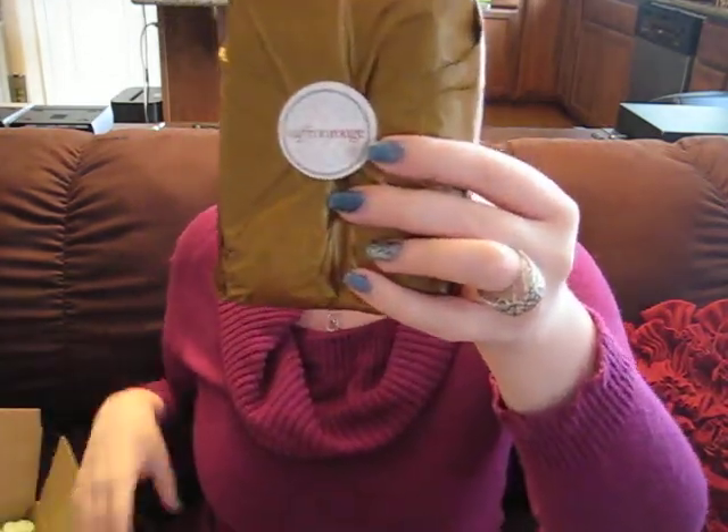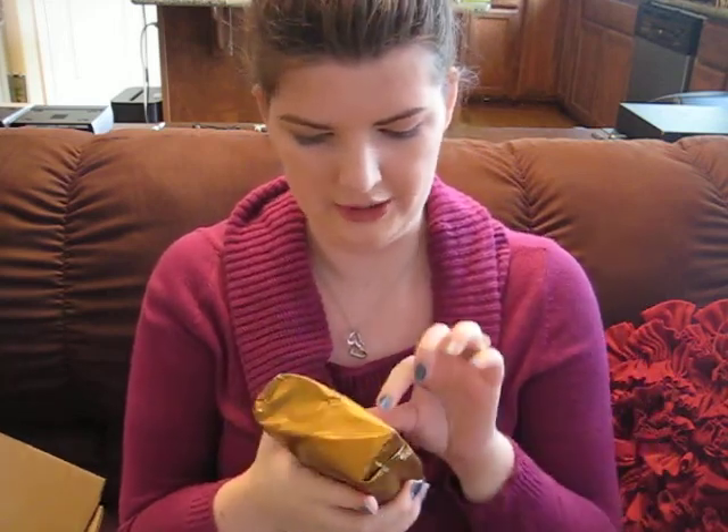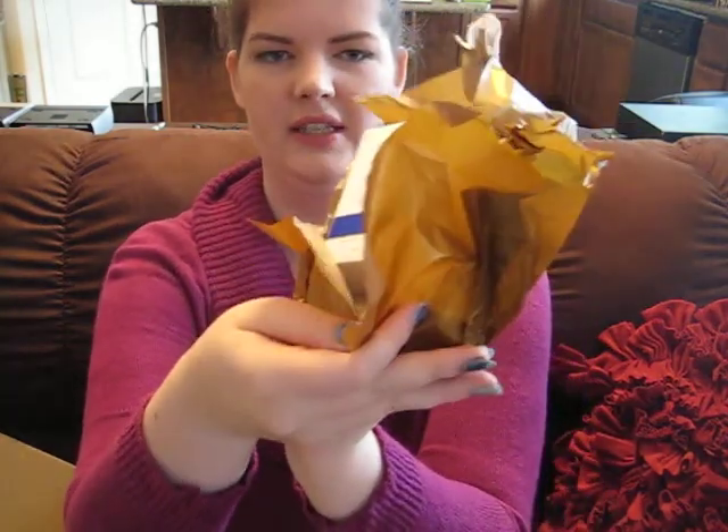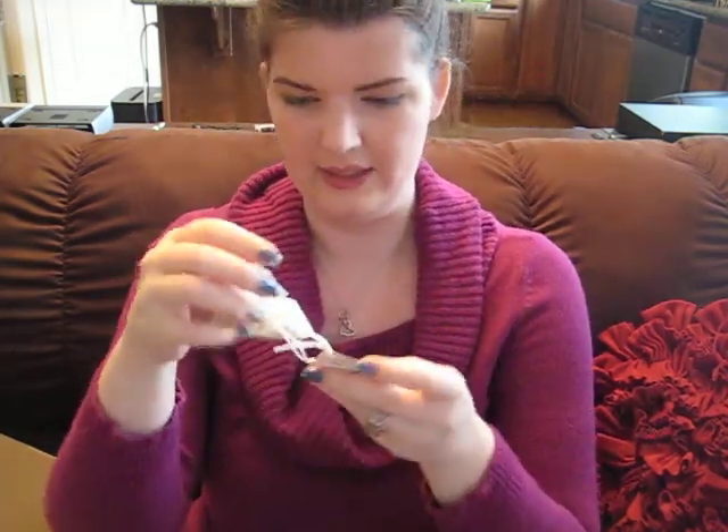It's really nicely wrapped. I like this, it's very cute — little gold tissue paper. So as I'm opening it, the first thing I see looks like some bath salts.